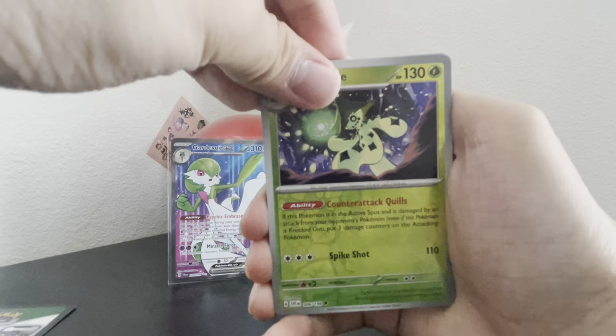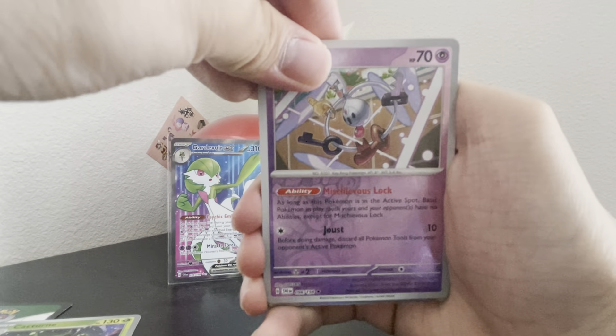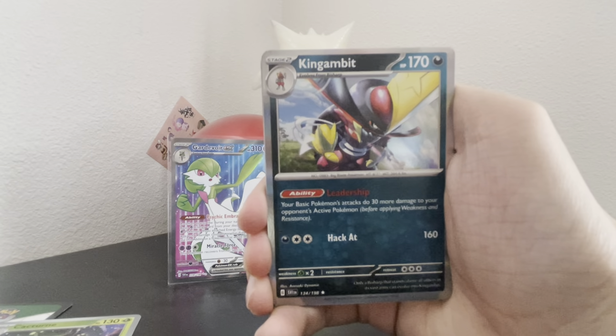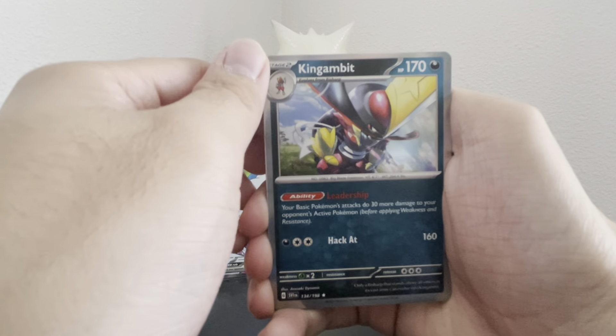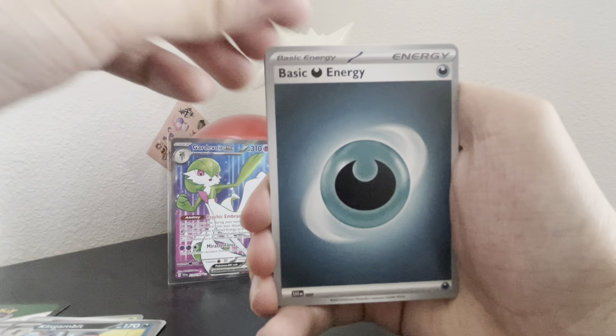Oh, this one's nice — this is very new and cool. And this one here — the king of it — that's a very interesting energy card.